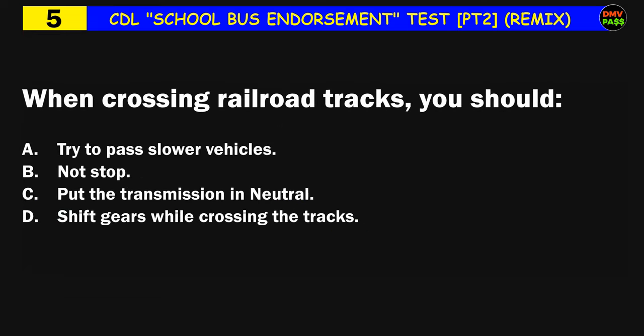Question number five: When crossing railroad tracks, you should: A) try to pass slower vehicles, B) not stop, C) put the transmission in neutral, D) shift gears while crossing the tracks. The correct answer is B: not stop.